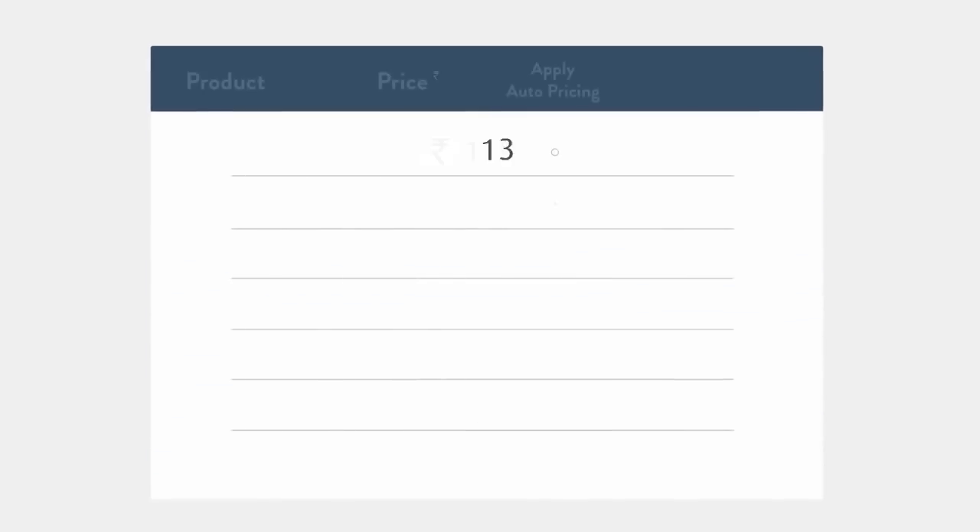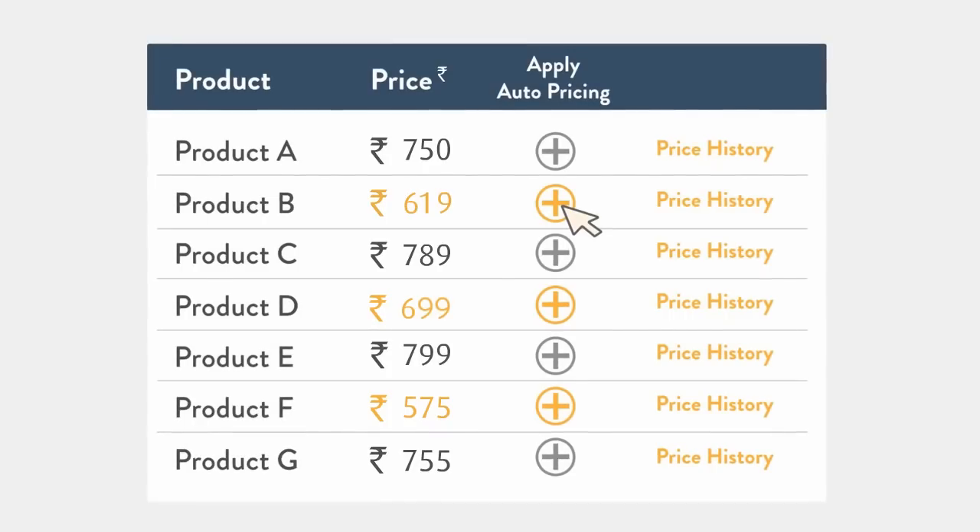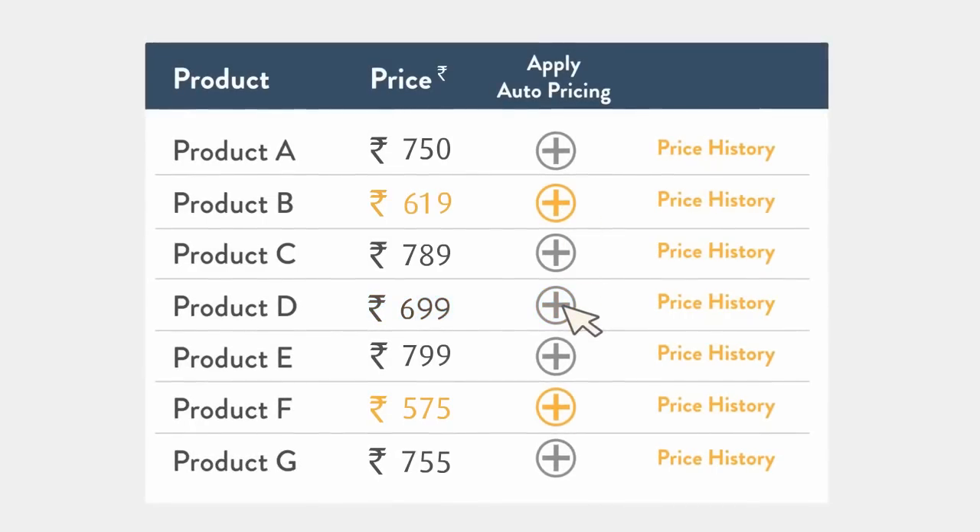Once you create a rule, apply your rules to a single listing or a number of listings. If you manually update your price or stop Automate pricing, you list the price you last set.